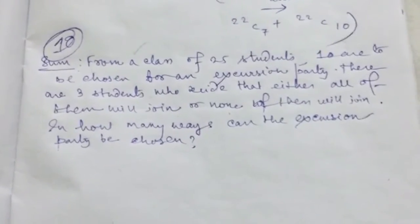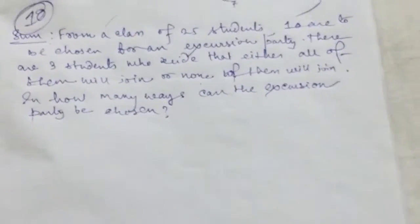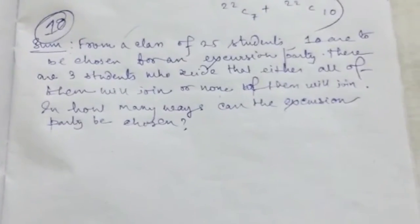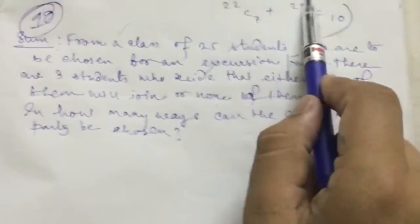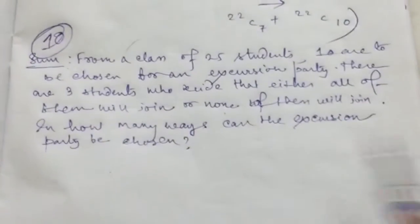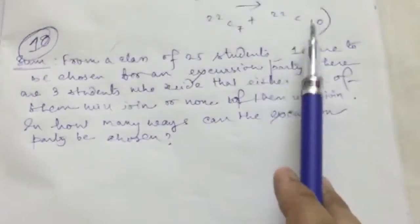I was solving the Class 11 NCERT Mathematics textbook, doing sum number 10 from the miscellaneous exercise on Chapter 7. The sum is on permutations and combinations, and the answer given in the back of the book is 22C7 plus 22C10.